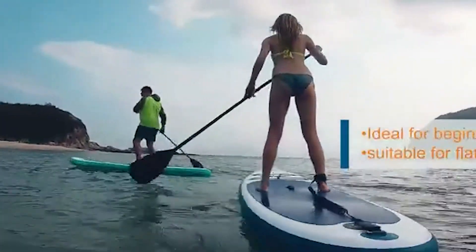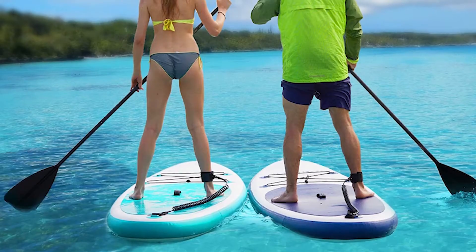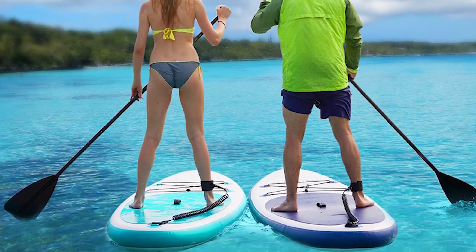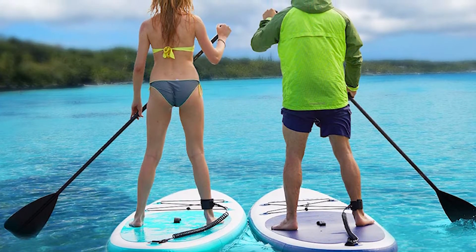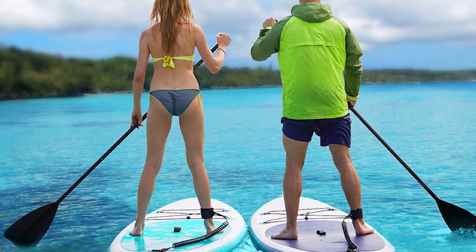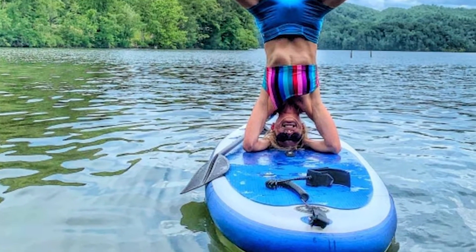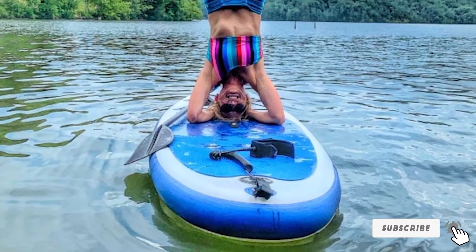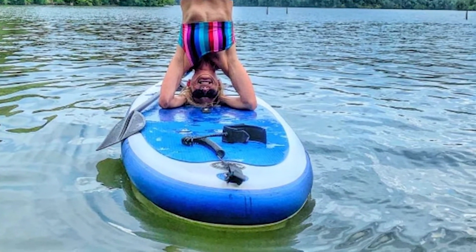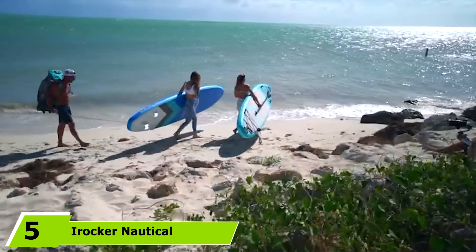We recommend this as one of the best budget paddle boards for traveling short to mid-range distances, or for yoga, fishing, and other more stationary activities. The three-fin setup is ideal for tracking, even if you haven't yet gained your sea legs. It comes with a coil leash, backpack, hand pump, and paddle, and we really appreciated that it also included a waterproof floating phone case.